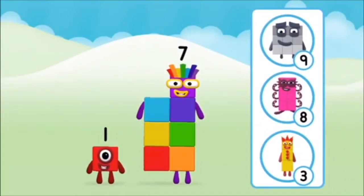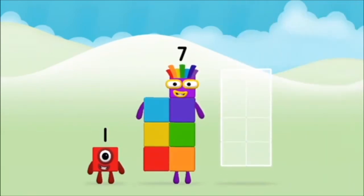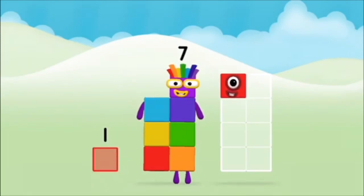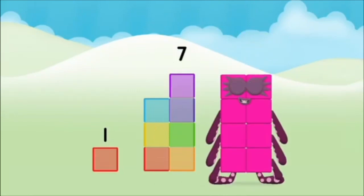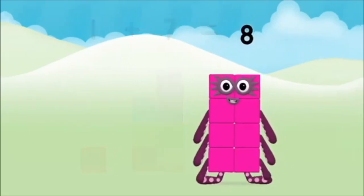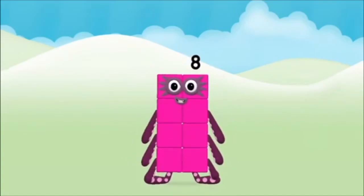What number block will you make when you add these two number blocks together? Great! Can you add the number blocks together? One plus seven equals eight! Super! You made number block eight!